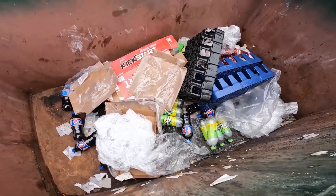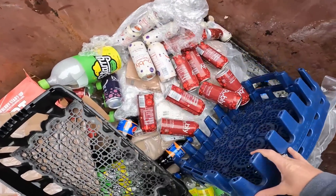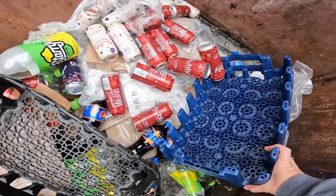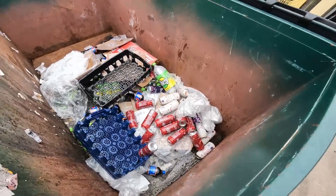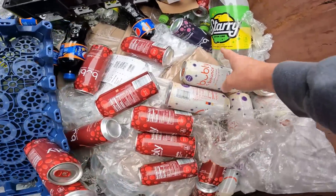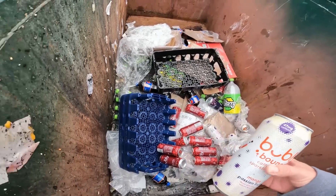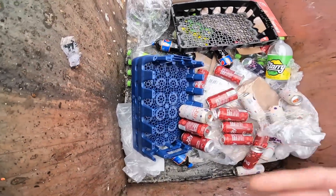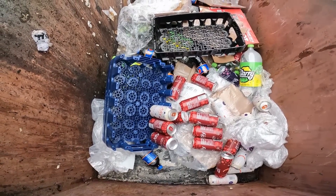Alright, look at all this soda down in here! Sparkling water, turned bubbly — cool! First dumpster and we are already finding some stuff. I've never seen this guy before — caffeinated sparkling water! I'm gonna load this stuff on here, climb on in, and start grabbing it.